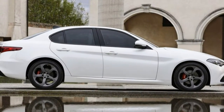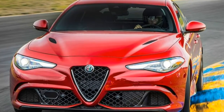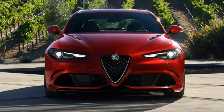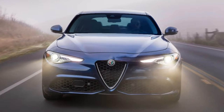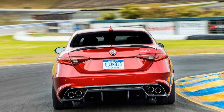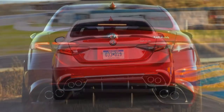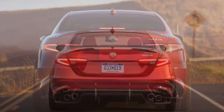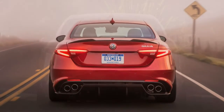Some of the key standard exterior features on the base Giulia include 17-inch alloy wheels with all-season tires, Brembo brakes, Xenon headlights, automatic wipers, rear parking sensors, and a rear-view camera. Inside, there are remote keyless ignition and entry, leather upholstery, power-adjustable front seats, dual-zone climate control, adjustable drive modes, a driver information display, Bluetooth, a 6.5-inch central display, voice commands, three USB ports, and an eight-speaker sound system.